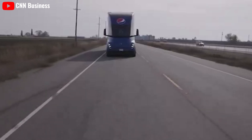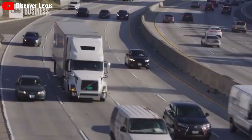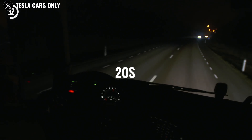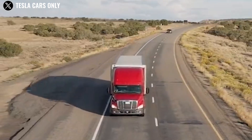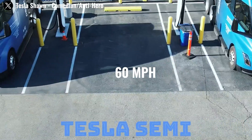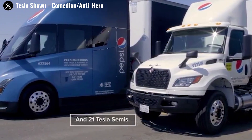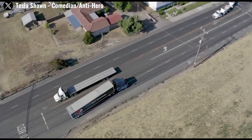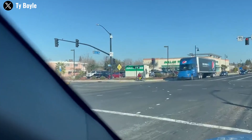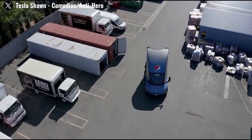Another important advantage is acceleration. With a fully loaded tri-motor configuration at 82,000 lbs, the Semi accelerates from 0 to 60 mph in just 20 seconds, even on a 6% grade. Unloaded, the Semi's acceleration is even more impressive, reaching 60 mph in just 5 seconds — three times faster than a typical diesel truck's 15-second benchmark. This rapid acceleration enhances operational efficiency, safety, and responsiveness, particularly in urban environments and emergency situations.